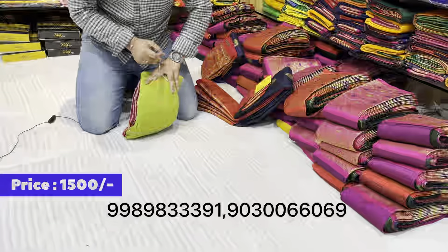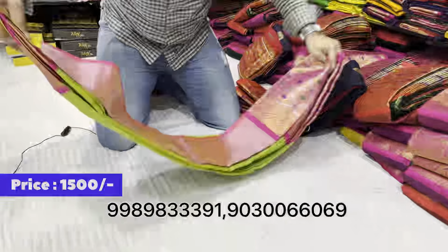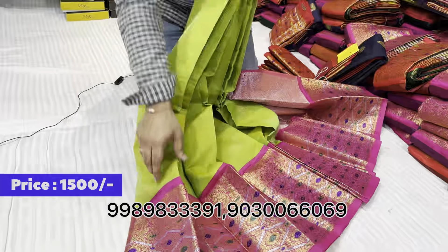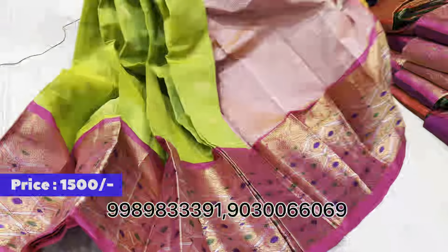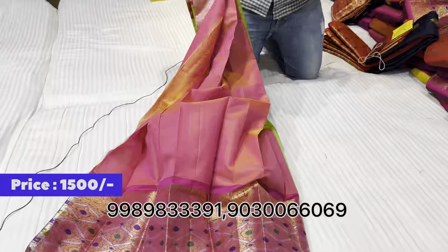This is a different design — green and pink color combination with a pink color. Price is just 1,500 rupees, with extra shipping charges.